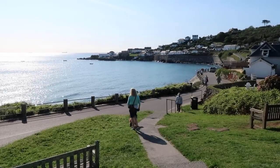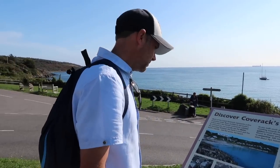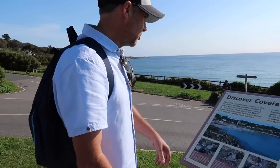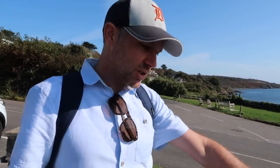You can see the sea from up in the car park so you know where to go. The instructions also suggest you read this geology board. Coverack has a very unique geology. I'll need to read this first because I'm not a geology lecturer.